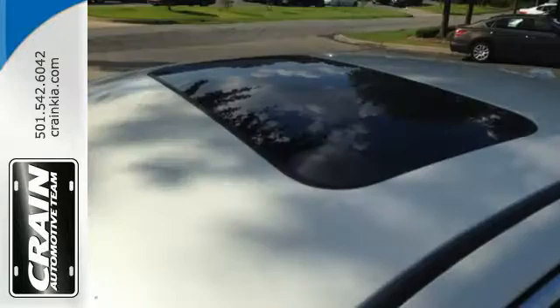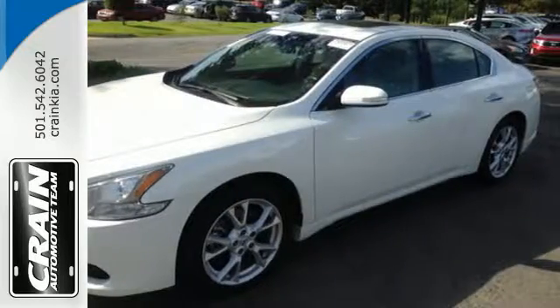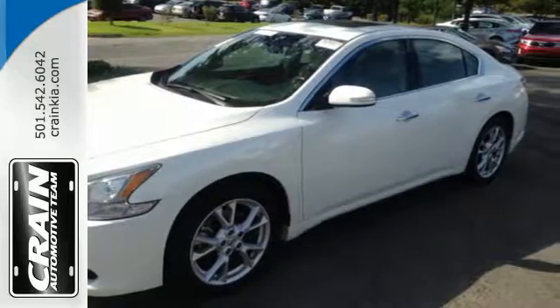Open the moonroof while you listen to your soundtrack using the auxiliary audio input. The multifunction steering wheel, Bluetooth, and keyless start are standard.